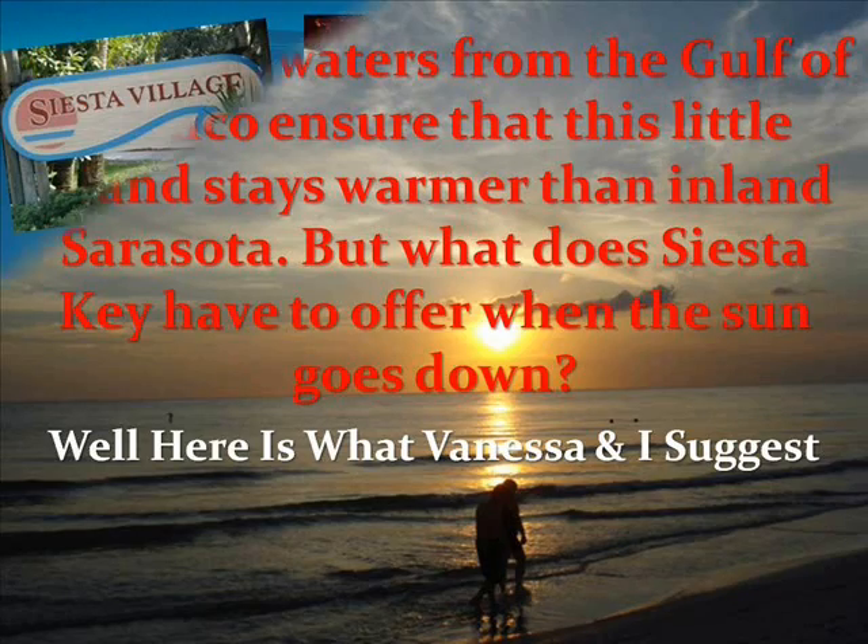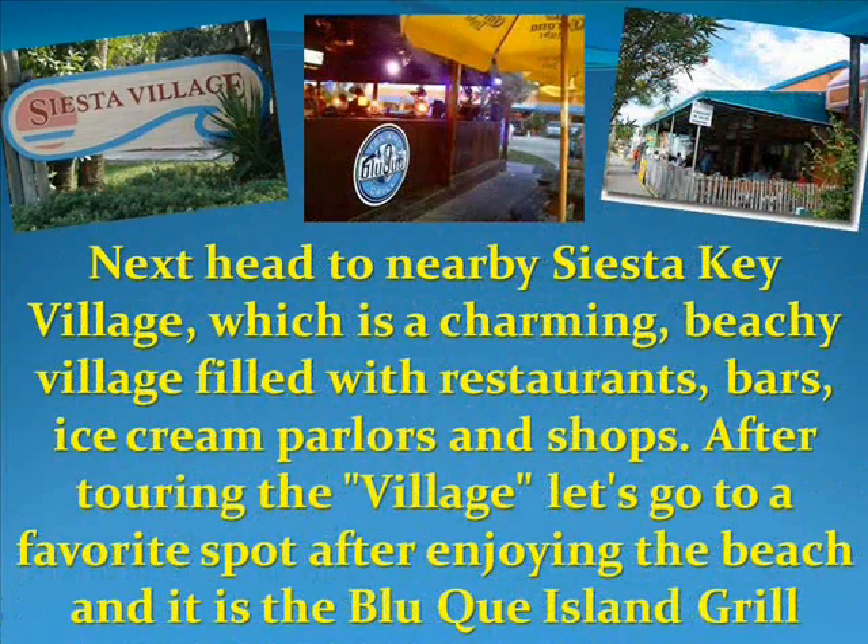But what does Siesta Key have to offer when the sun goes down? Here's what Vanessa and I would suggest: after a fun day on the beach, head to nearby Siesta Key Village, which is a charming beachy village filled with restaurants, bars, ice cream parlors, and shops.